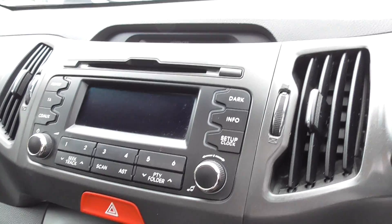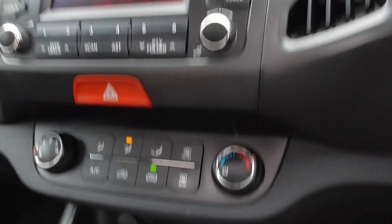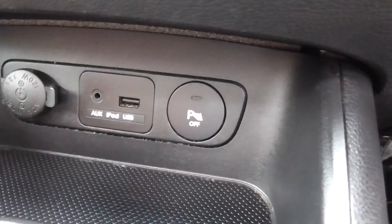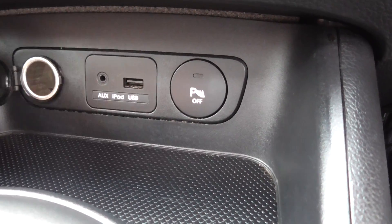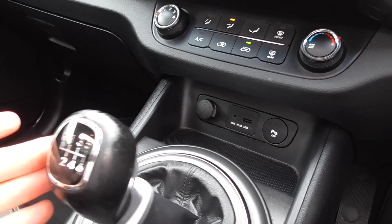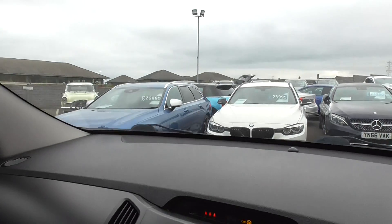I'll just turn the car on for you — dip the clutch to start. We have a CD player and down here we get the auxiliary and USB and charger if you require that for your phone. Six-speed manual transmission — I've driven many of these cars and I must admit it has a really nice, silky smooth gear change.